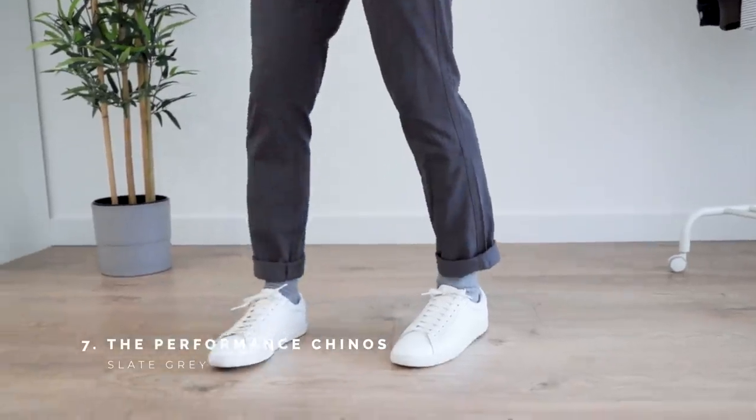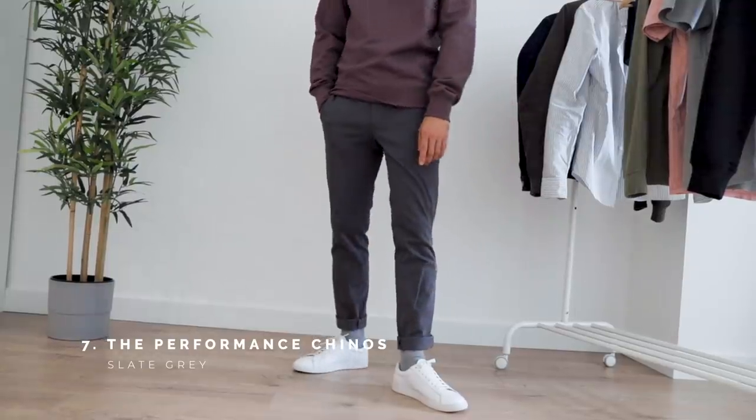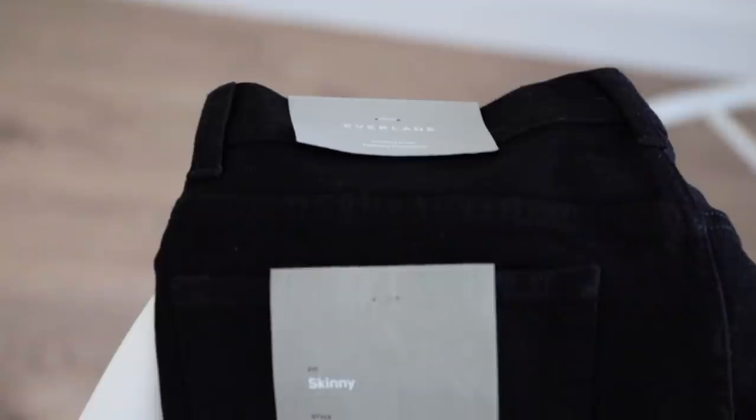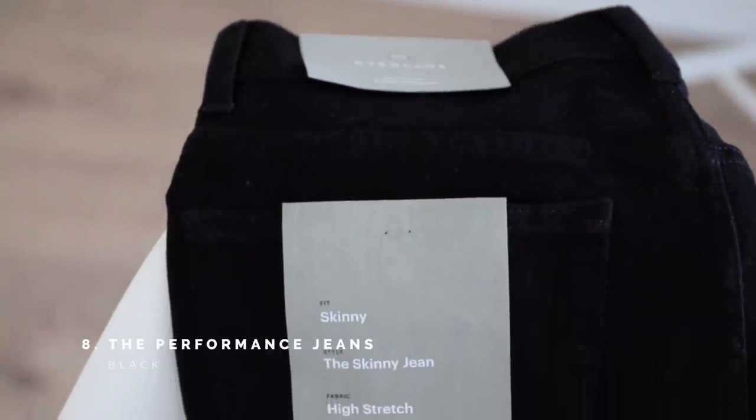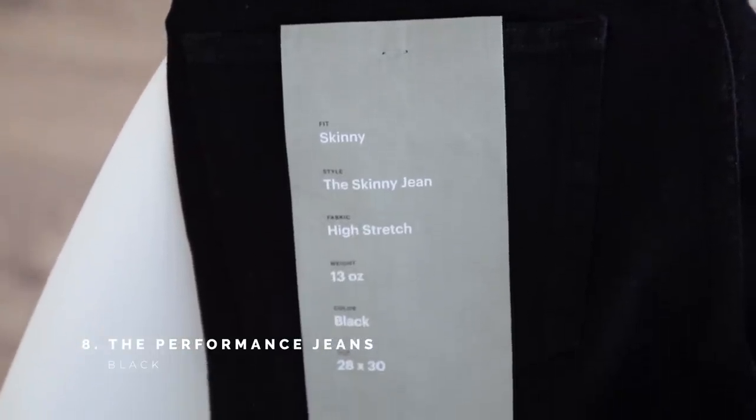Sweat-wicking, quick-drying, and high-stretch — these might just be the comfiest pair of chinos you'll try. Never thought you'd see the words 'performance' and 'jeans' in the same sentence, did you? This is a four-way stretch denim that strikes the proper balance between form and function.